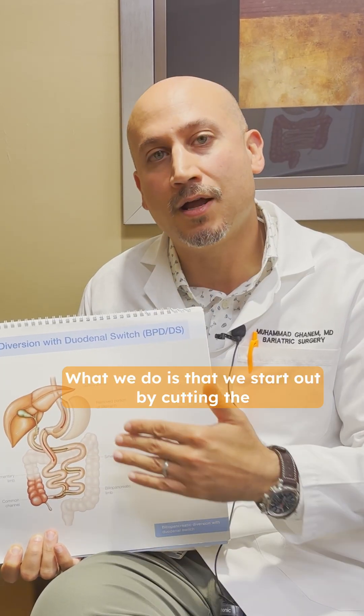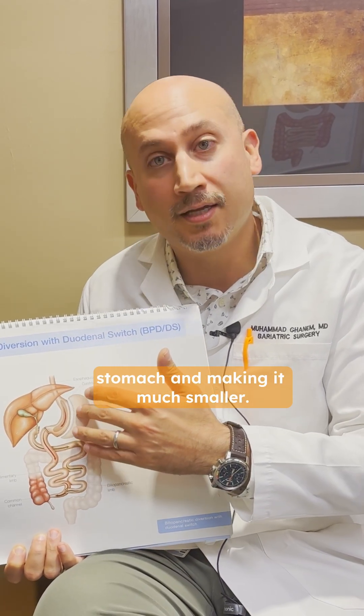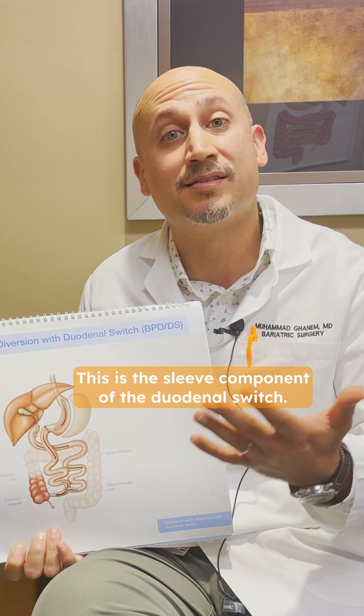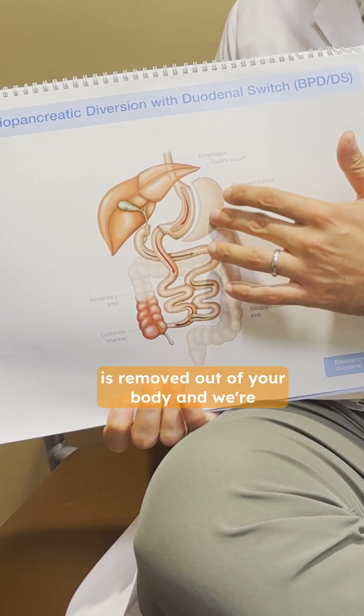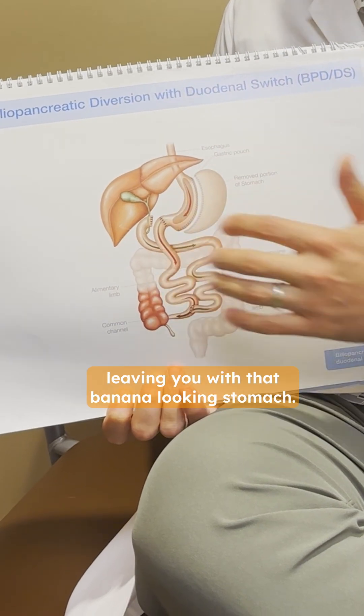What we do is that we start out by cutting the stomach and making it much smaller. This is the sleeve component of the duodenal switch. This part of the stomach is removed out of your body and we're leaving you with that banana-looking stomach.